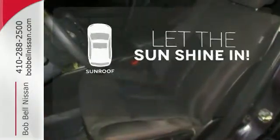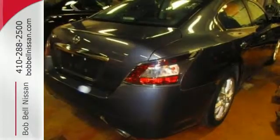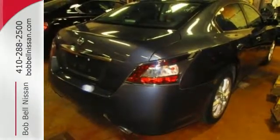Let the sunshine and the fresh air in with the sunroof. This would be a wonderful investment. Its resale value is huge.